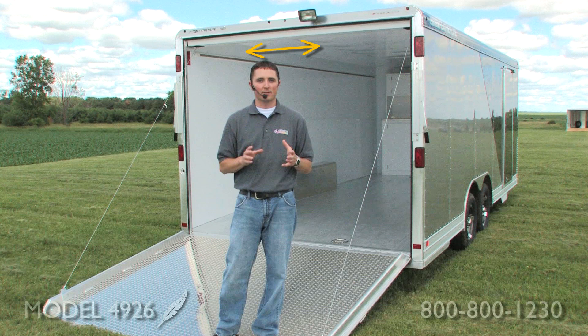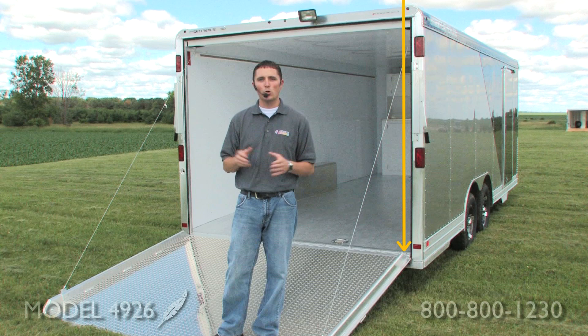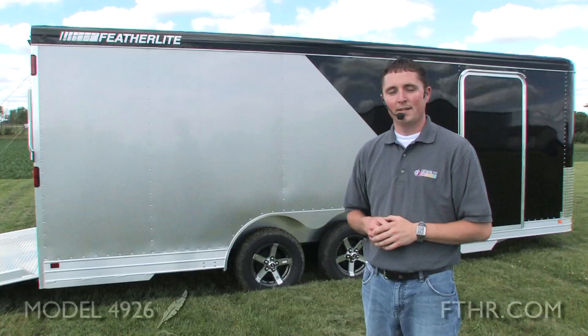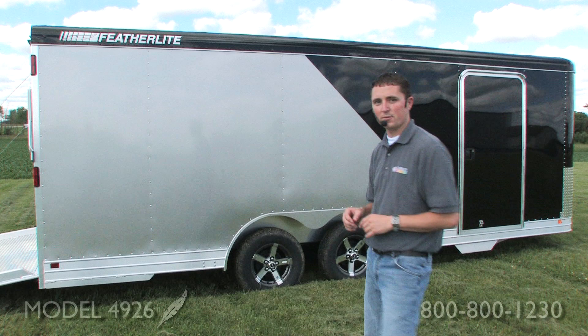The 4926 is one of our more customizable models. It comes a full 8 foot 6 inches wide. It starts at 16 feet long and goes all the way up to 32 feet. Standard height is 6 foot 6 inches on the inside, but you can go all the way up to 11.5 feet. You have multiple options as far as axles go to ensure we get the right trailer built for your needs. The 4926 is an all-aluminum trailer, which means you're going to save weight, and it's going to be more resistant against corrosion and rust, because we all know what can happen with those steel trailers over time.